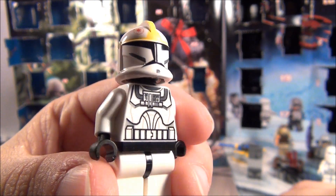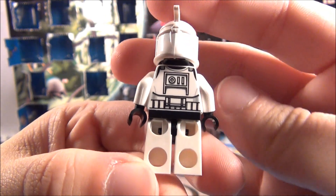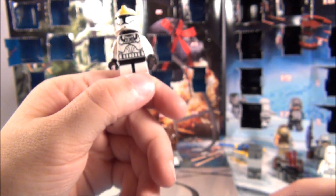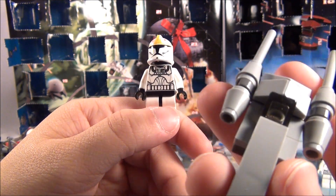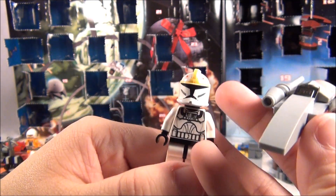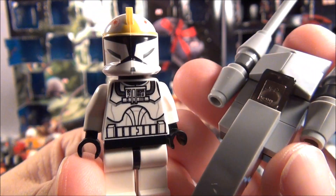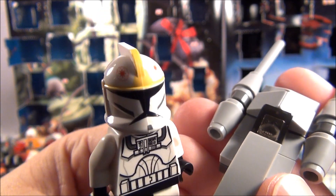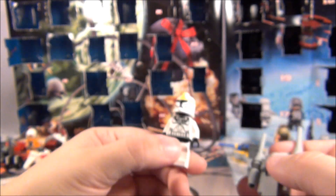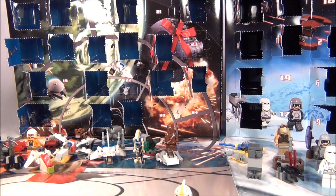So, your 2011 clone pilot or your 2012 mini model — which one do you like better? It's your choice. My pick is going to be 2011 because I like the clone pilot. Comment below and let me know which is your pick for today. I will see you guys back here tomorrow. Thanks for watching guys.